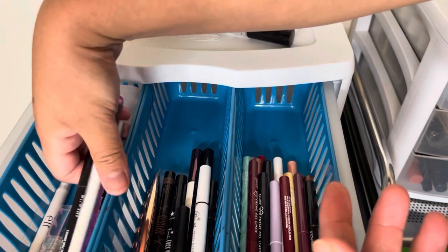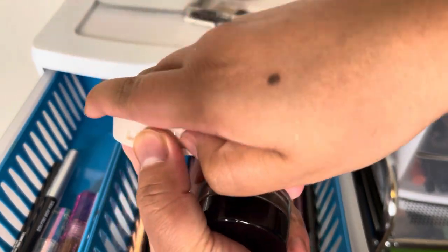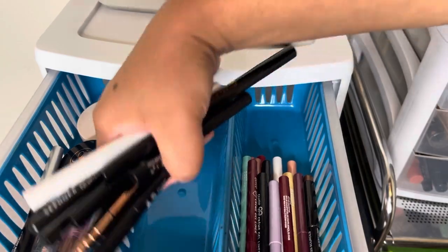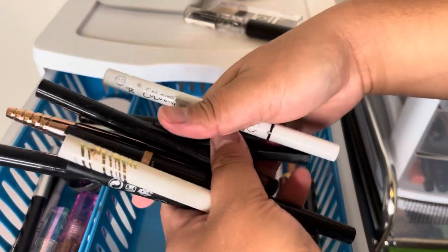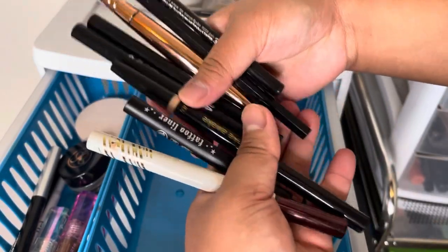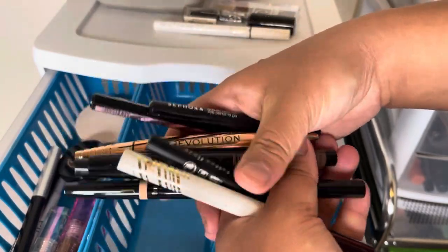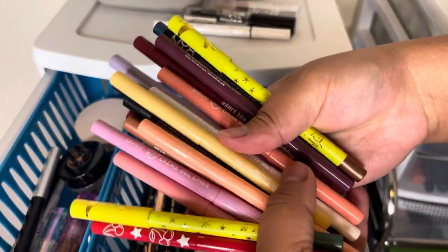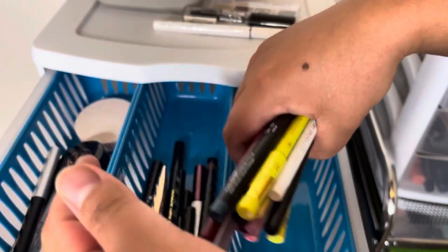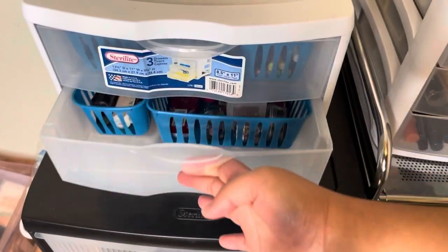I'm still working on the rest and I'm going to keep this — the Dipbrow from Anastasia. Recently I started using this wax from ColourPop and I like it, so I'm keeping it. Over here are my liquid liners. I'm going to declutter this ColourPop BFF liquid liner because it's already old. Most of the others are new. I have this Maybelline one I'm still working on. These newer gel liners are easy to use and I'm going to keep these three.